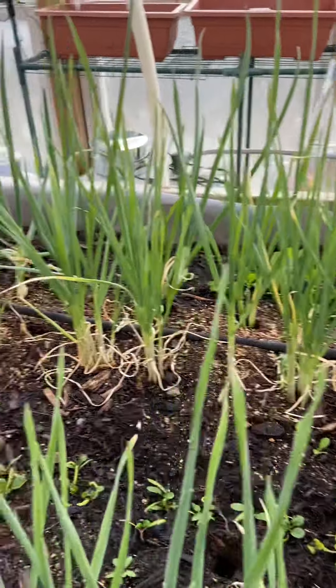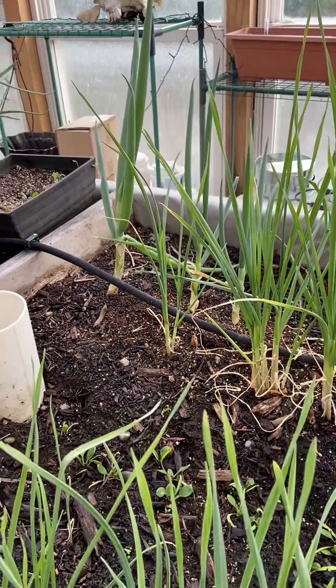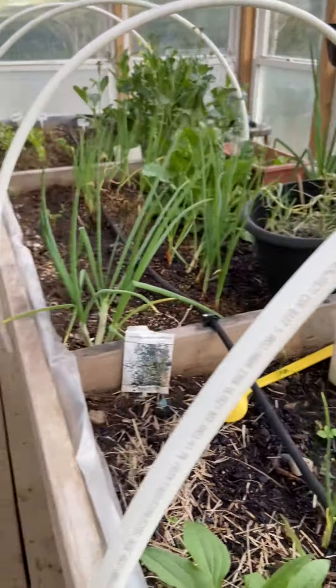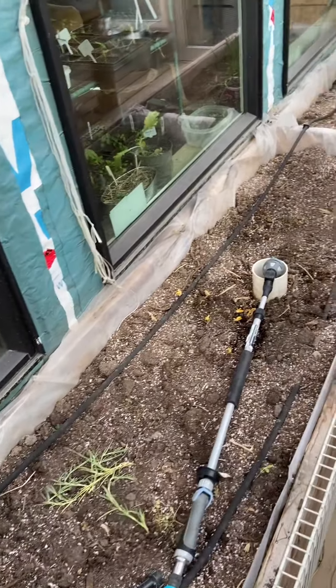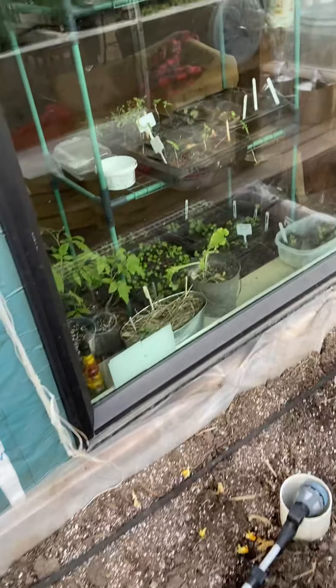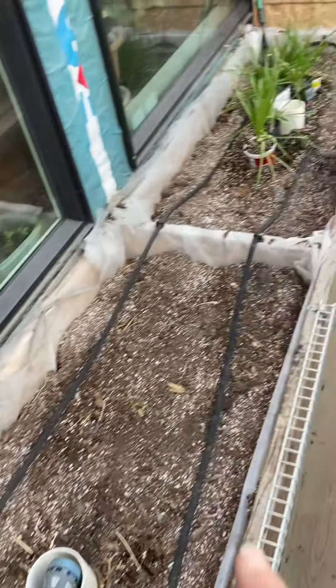And then we have more garlic, more mixed greens, romaine, and spinach. So considering it's just the beginning of April, so far so good. Over here I'll eventually have some tomato plants growing — you can see them all starting in the window — and then we will have peppers.